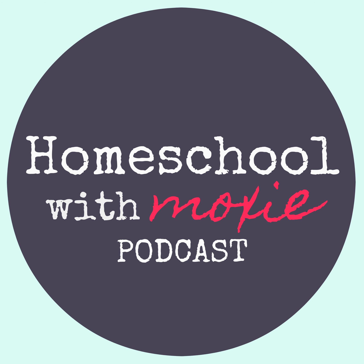Welcome to the Homeschool with Moxie podcast, where our goal is to inspire and encourage you with actionable strategies to take you from overwhelmed to confident in your homeschool adventure. I'm your host, Abbey Banks, and this is episode number 79.